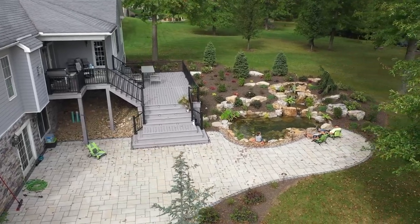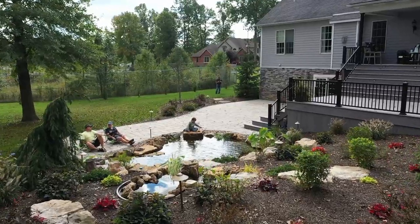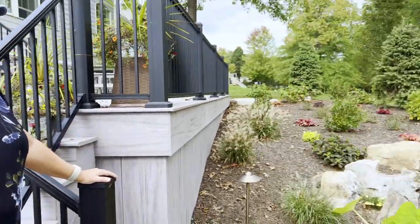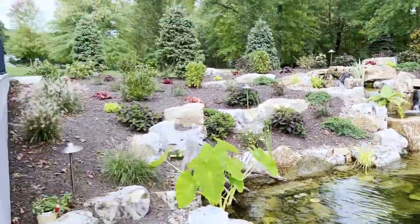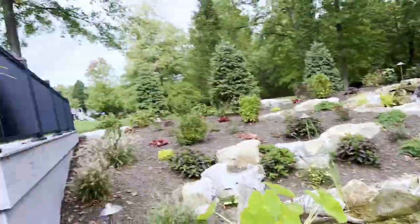How long have you lived here? Ten years. So in ten years this was a huge change — but it looks like it's always been here, which is amazing because it's only been about two months. When all these plants start to mature and grow, it's just going to get that much nicer. They did this in ten days — and that includes the whole patio too. Gorgeous. We absolutely love it.